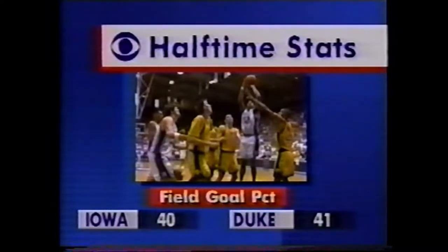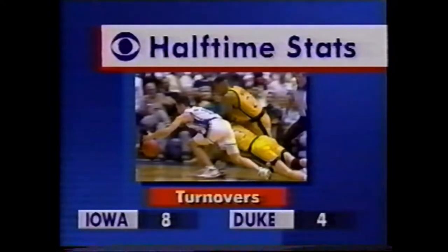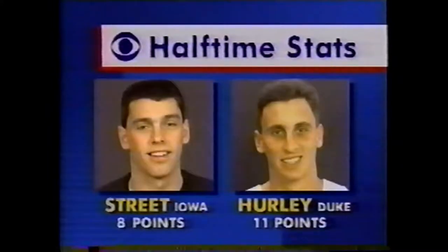The field goal percentage is pretty even. But Duke is shooting 54% on the year and only 40% now — Iowa is getting there. Big rebounding edge to the Hawkeyes who lead the nation in rebound margins. Turnovers low for both teams. Duke had nine points off turnovers. Street leading scorer for Iowa. Hurley has two blocks. Iowa has only three blocks as a team — that stat is way out of line.